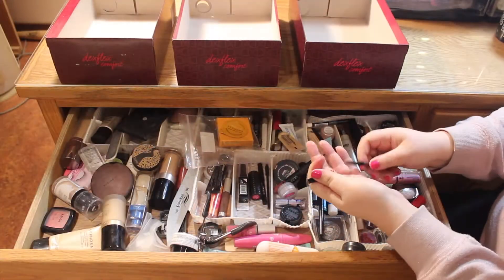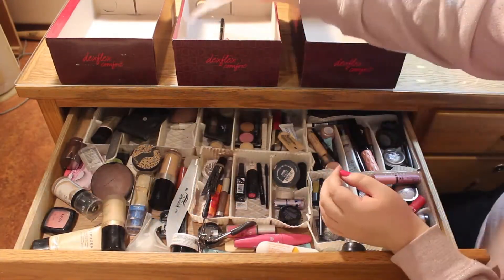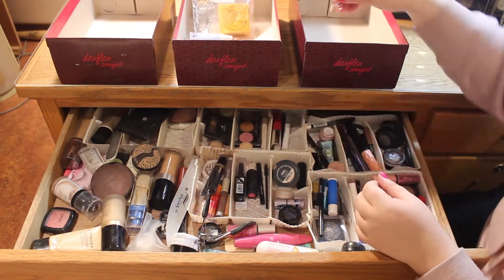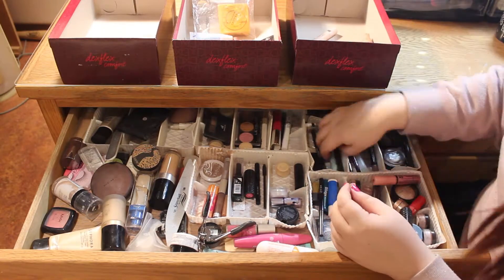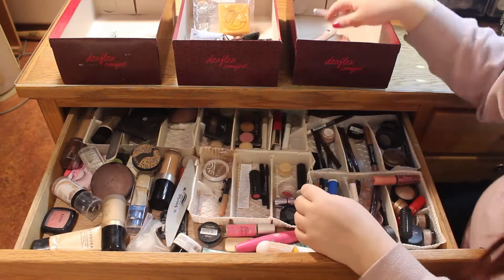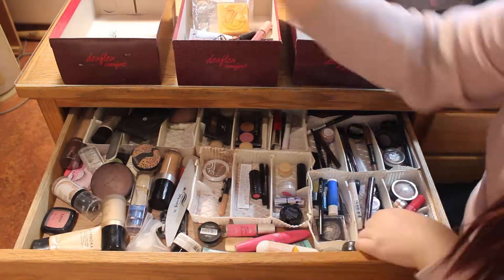I started out by cleaning everything out of course, and I have three bins that I'm sorting everything into. The left shoe box is for all the products that I'm not going to keep in my everyday makeup drawer — that I need to incorporate back into my makeup collection.